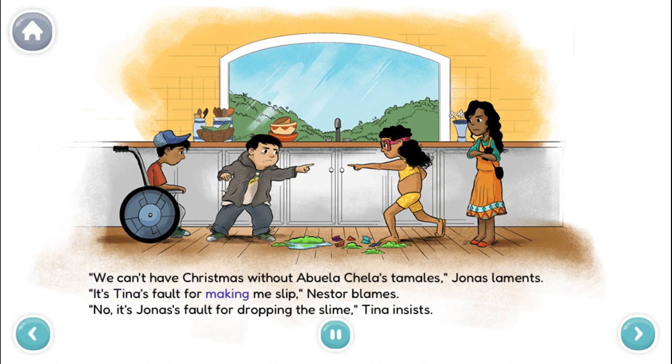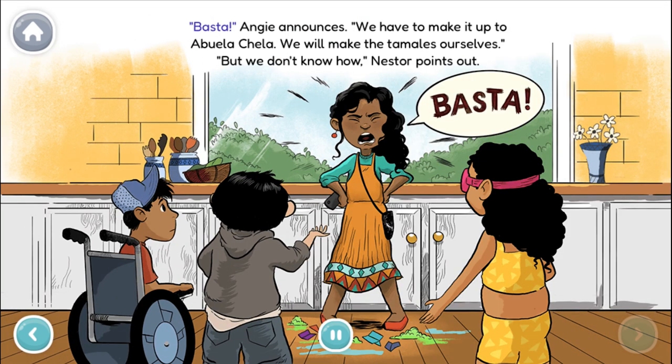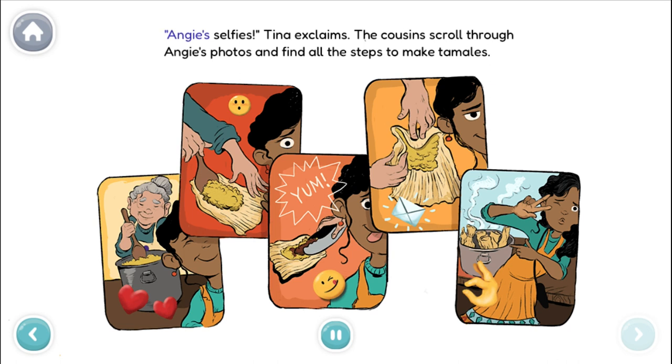It's Tina's fault for making me slip, Nestor blames. No, it's Jonas' fault for dropping the slime, Tina insists. Basta! Angie announces. We have to make it up to Abuela Chela. We will make the tamales ourselves. But we don't know how, Nestor points out. Angie's selfies! Tina exclaims. The cousins scroll through Angie's photos and find all the steps to make tamales.